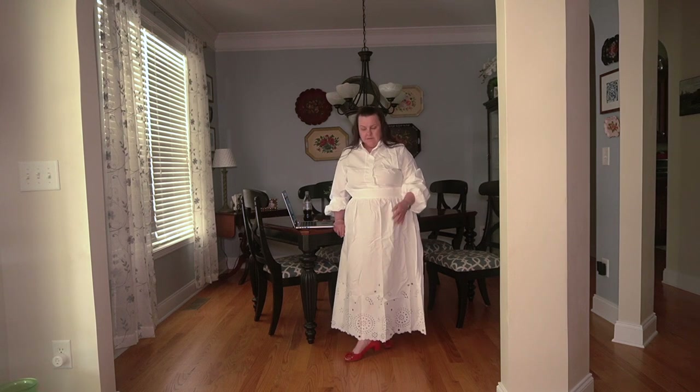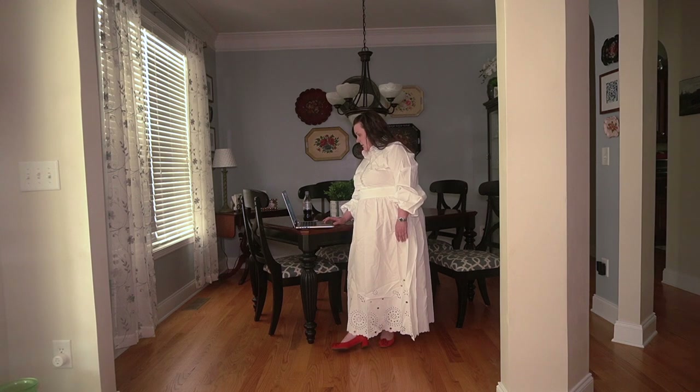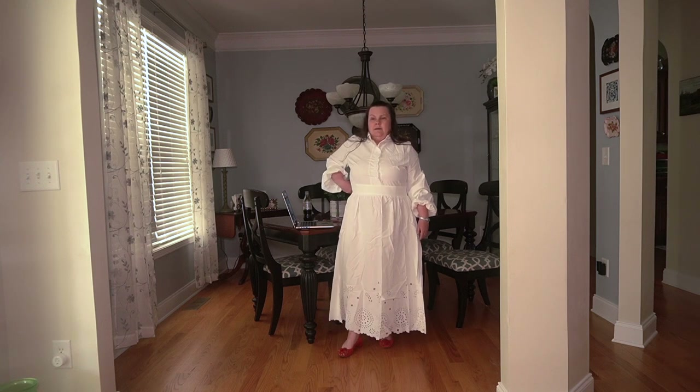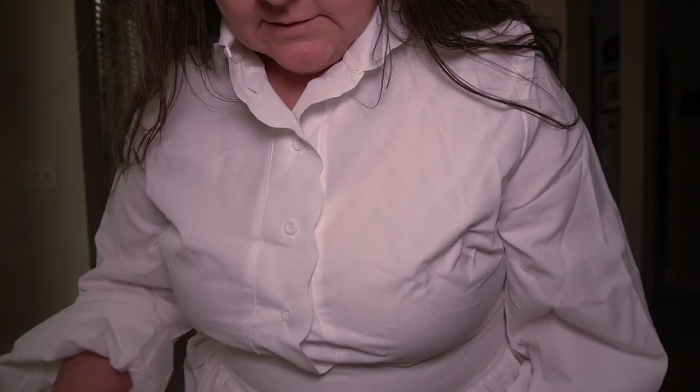Remember I'm five foot tall so this is really long on me. This is really pretty if you needed a white dress for something. I put it on with red shoes because I thought that was kind of pretty with it; it would be pretty with a lot of different color shoes since it's just solid white. I paid $17.66 for this, and I got a 2XL.